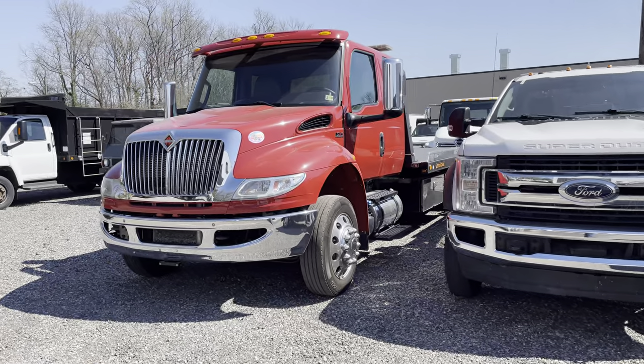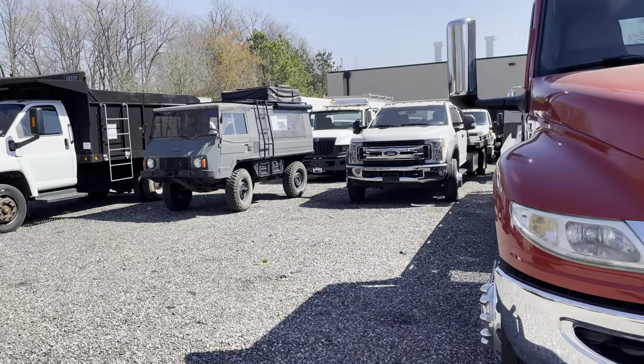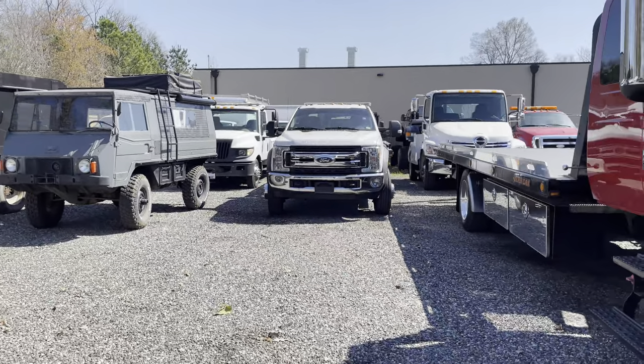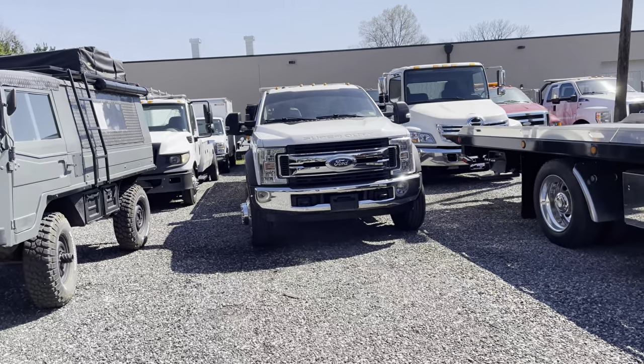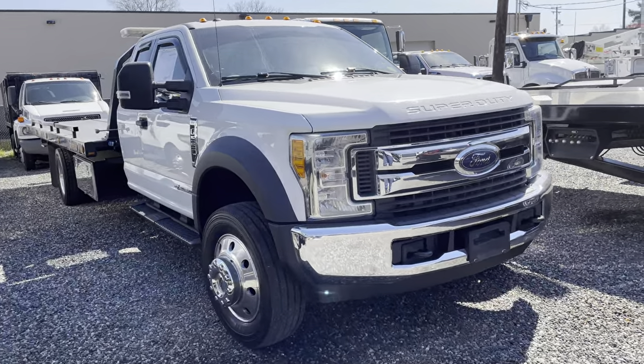Some new, some used, very slightly used, and some with higher miles. And when I say new, new to us — 100, 200, 300, 400 miles, some have a thousand miles. That's a diesel, but another 550 — very nice looking truck.